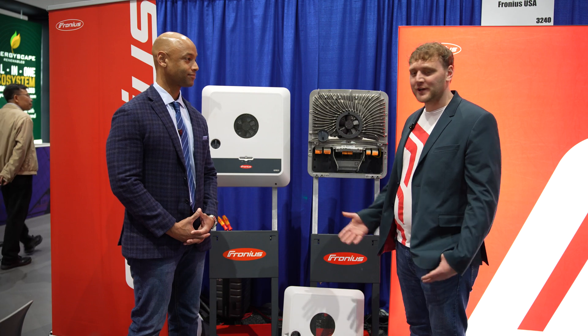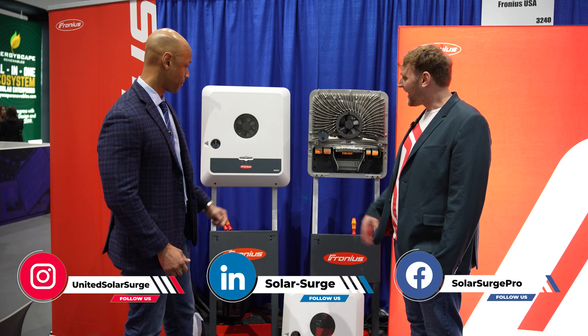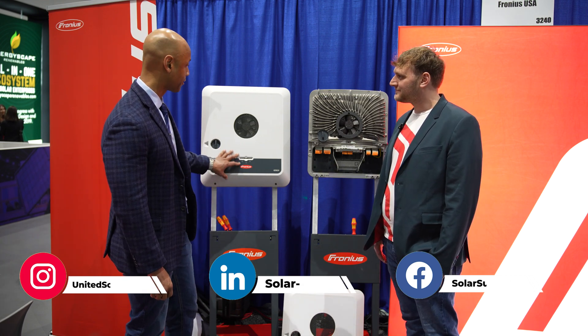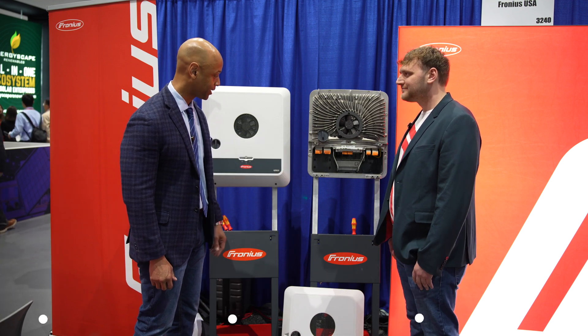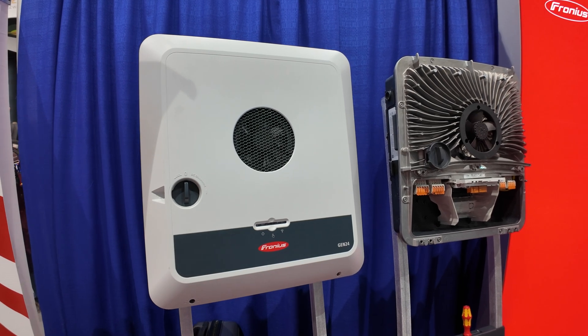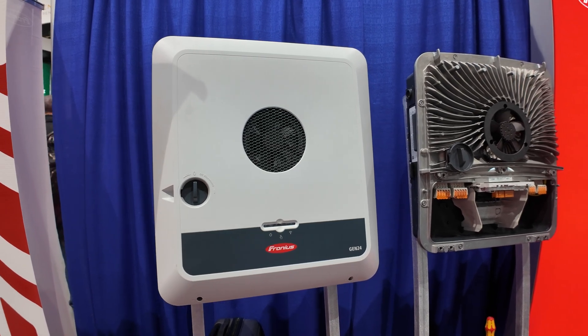Nice to meet you. Thank you for joining the booth. We have the Gen24 showcase here at Intersolar today and I'd like to walk you through a little bit about the technical specs. Walk us through it please — I guess this is with the outer cover on, this is with the cover exposed, but let's just take it from the top: solar, battery compatibility, power rating, warranty — walk me through it please.